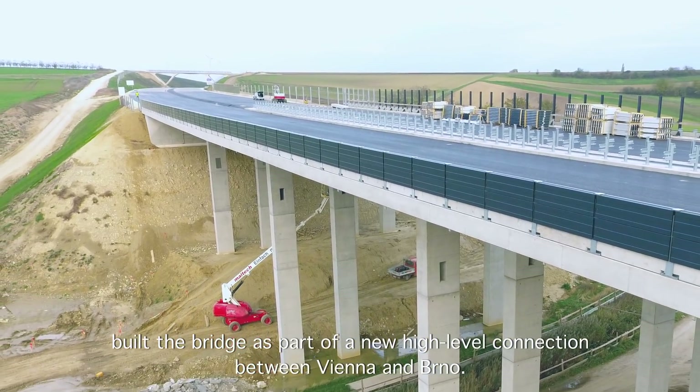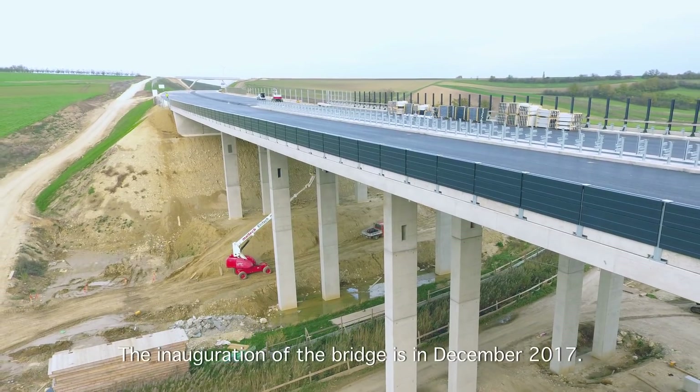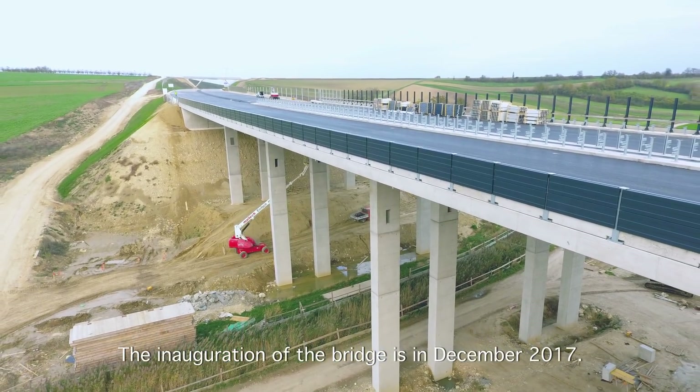The bridge forms part of a new high-level connection between Vienna and Brno, with its inauguration scheduled for December 2017.